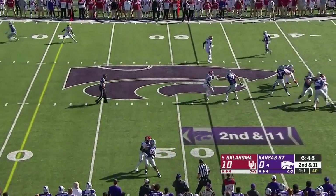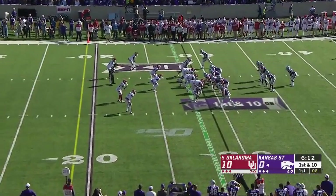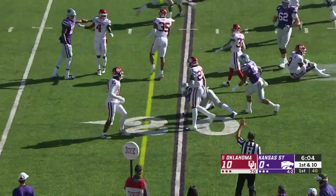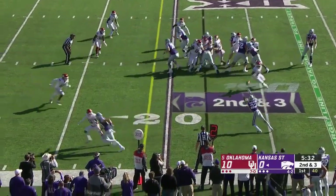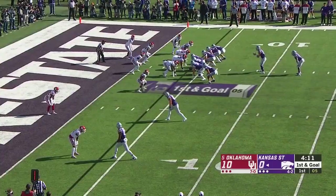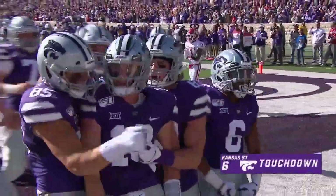Thompson with a long throw looking for Knowles, and he's got it — first down to the 29-yard line of Oklahoma. Thompson has got to have great eyes; great pass protection on that last play. Off to Harry Trotter, he's got a crease down to the 21-yard line. Josh Youngblood, the freshman, picks up a first down. They run a little option and walking into the end zone is Skylar Thompson — unaccounted for, an easy Kansas State touchdown.